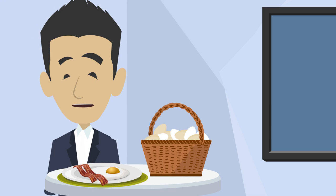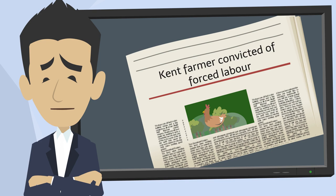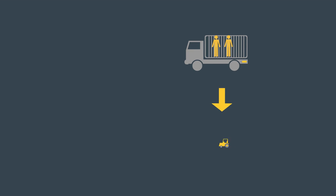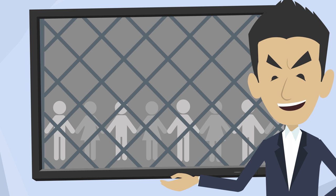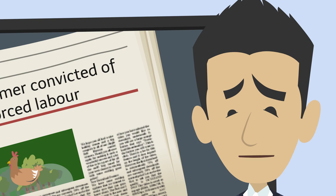Modern slavery could be hiding in the supply chain of any business, whatever the industry. Take this egg. Do you know all the people that were involved with getting it to your breakfast table for you to enjoy? It's shocking to think that modern slavery could have been involved in the process, but this is what happened in Kent. A group of men were trafficked to the UK to work on farms producing free-range eggs for a number of UK supermarkets. The men were forced to work for little pay, had their wages withheld, and were denied appropriate rest and sanitation. If you had known about the signs, would you have been suspicious?